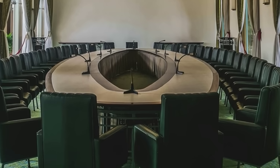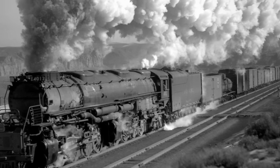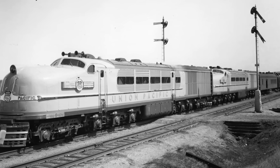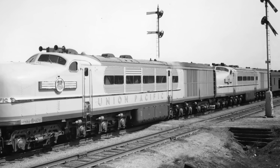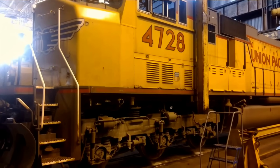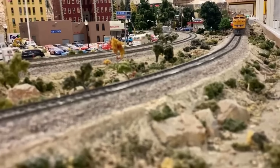Where others saw risk, Union Pacific saw a necessity. The mountain grades would not get any flatter, and the competition would not wait. The commitment to turbines locked Union Pacific onto a new path.